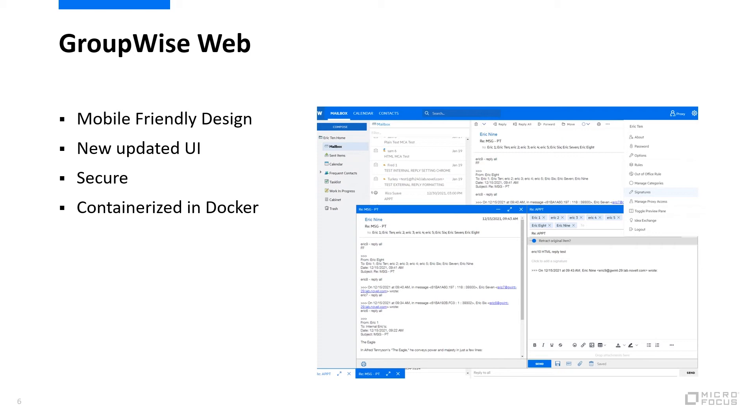To use these features, you must be on the latest version of GroupWise, currently 18.4.1, and if you are on maintenance, you get these upgrades for free.